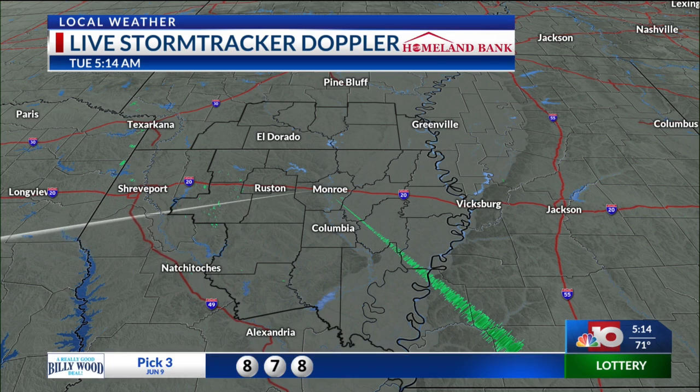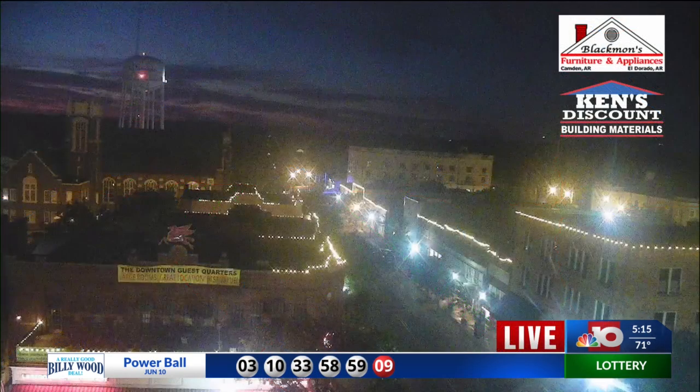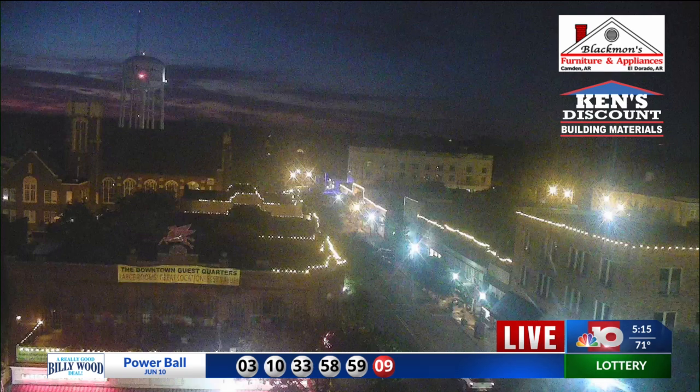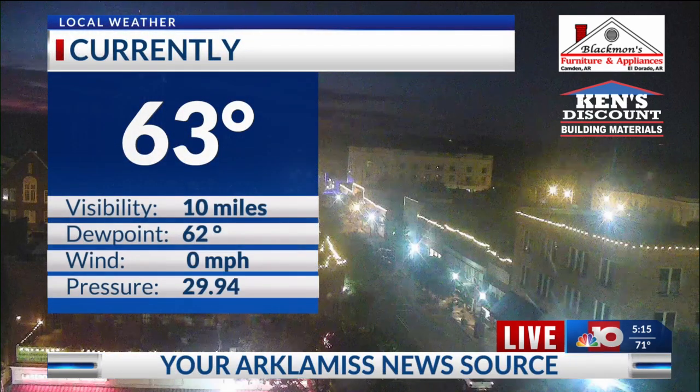Here's looking at the Doppler Radar at 5:14 — not tracking anything. Nice clean sweep across the entire area. Here's looking live in downtown El Dorado where you can see a few clouds in the background. Temperatures starting off in the mid 60s up in that direction. Current temperature in El Dorado is 63 degrees.